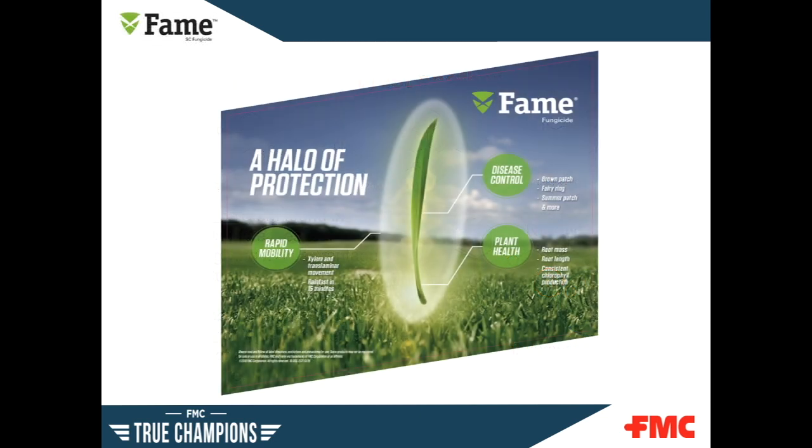When we explain the benefits of FAME fungicide, an easy way to recall them is by the halo of protection it provides. This includes three main points. First, its primary target diseases of preventative and curative brown patch, as well as excellent control of summer patch, fairy ring, and pythium root dysfunction. Secondly, its rapid mobility — the quick uptake helps provide even distribution and predictable efficacy. With its 15-minute rain fastness, it removes any concern of pop-up thunderstorms when deciding whether to spray. Finally, the plant health benefits: thicker density and a healthier root system combined to fend off disease pressure.